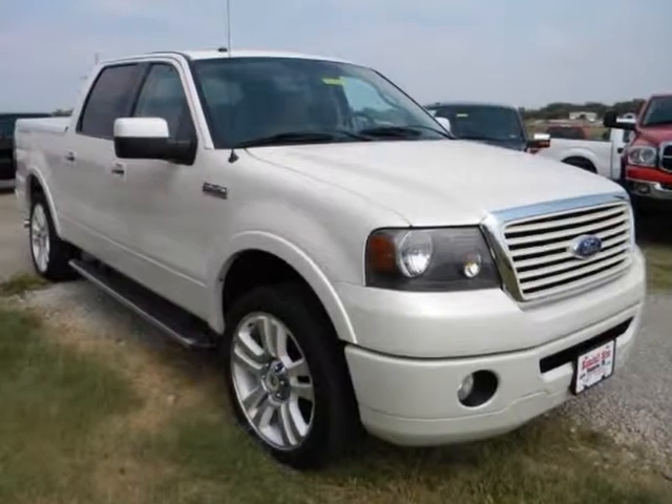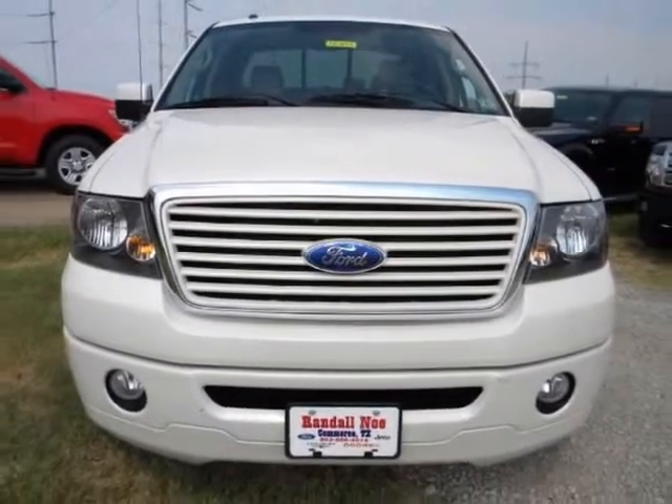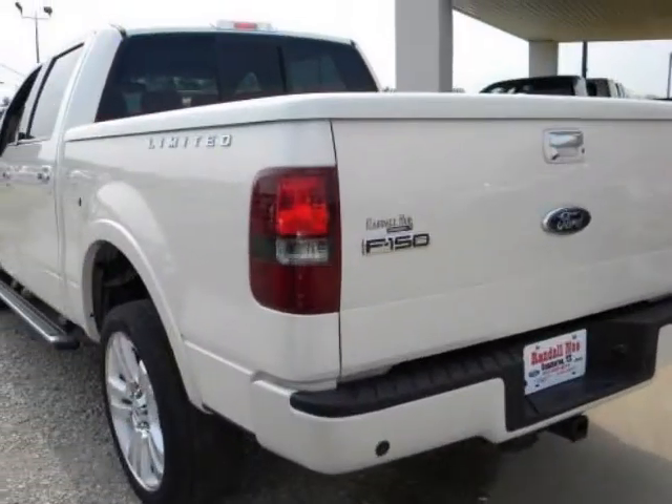Sharp looking truck. Can you say loaded? 5.4L 8 cylinder engine, leather, navigation, limited edition, steering wheel controls, sync voice activated system, trailer tow package, chrome package — this truck has it all.